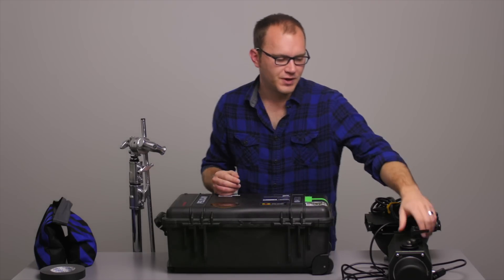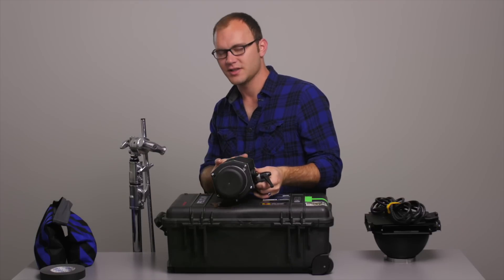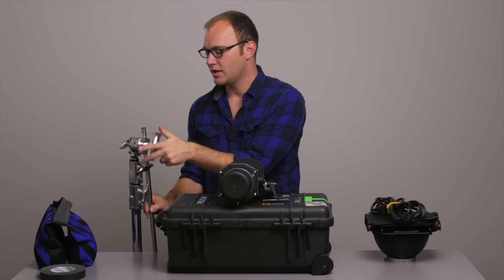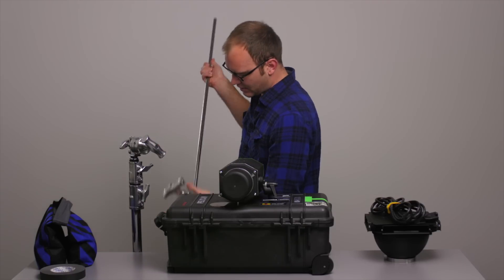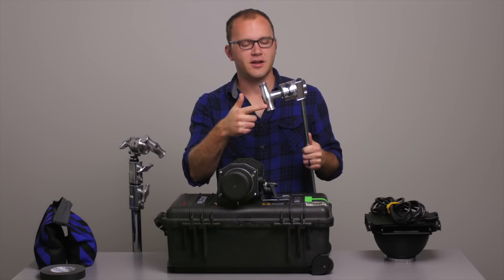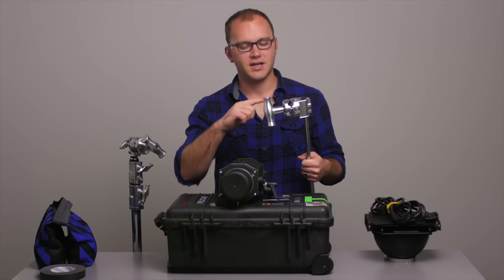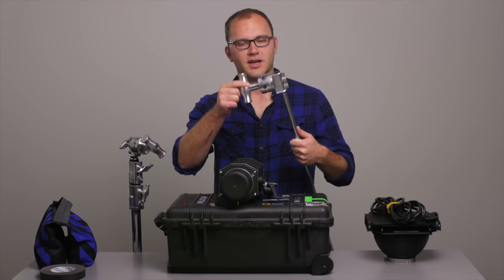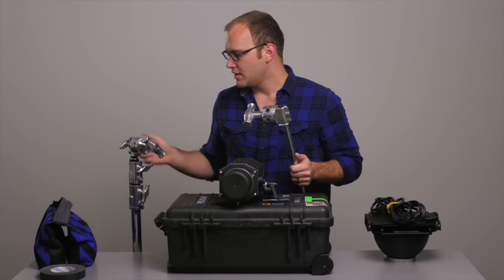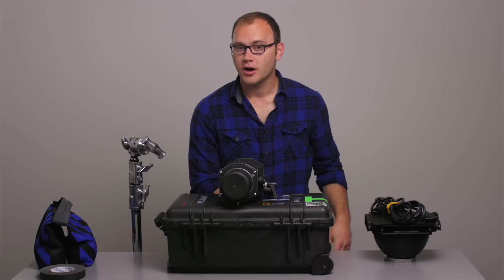I've got things set up here — I'll show you. This is a bit of a pet peeve for me: when people dismantle things, they never tighten up the knobs. Having this loose is not cool. Make sure whenever you're packing up gear that you tighten up all of your knobs — light stands, monitor arms, all that kind of stuff.